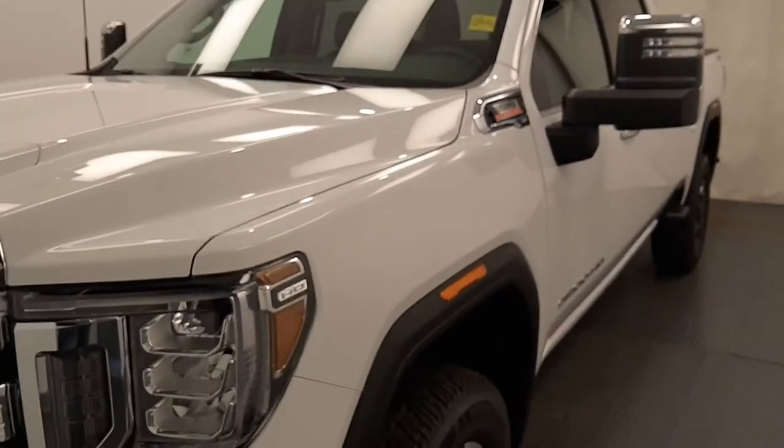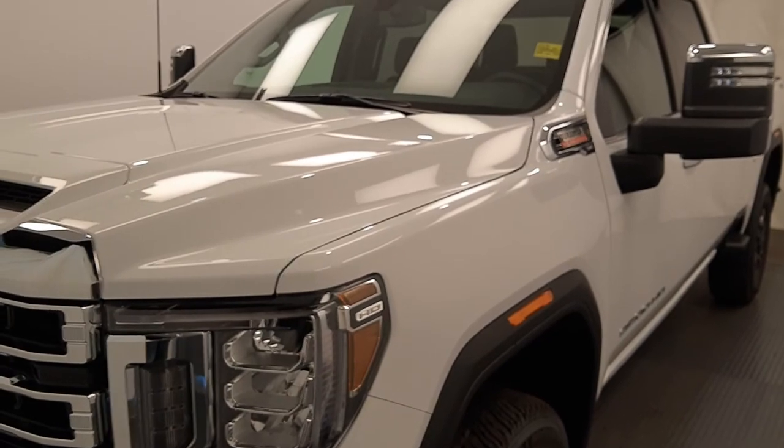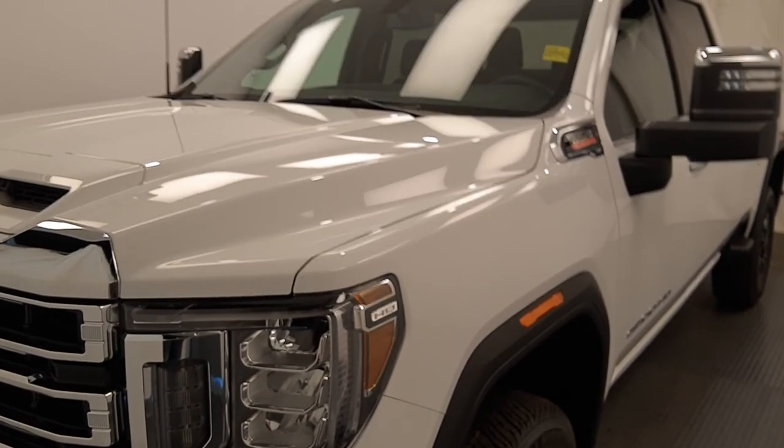Once again, this is 219149 — 2020 GMC 3500 crew cab SLT in Summit White.